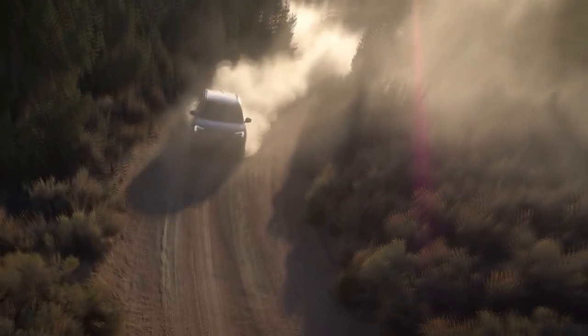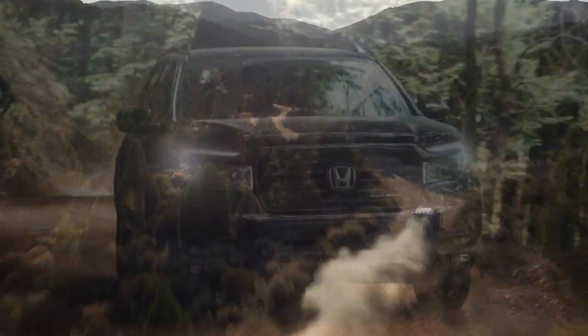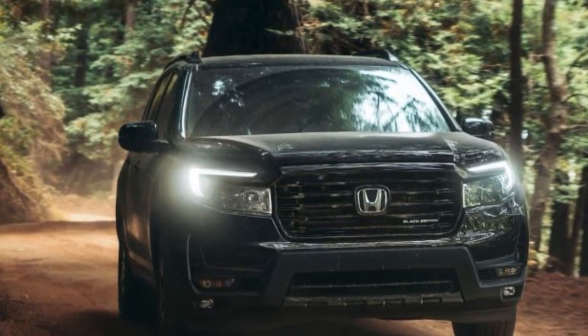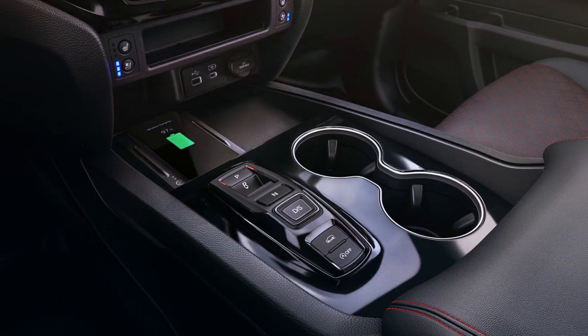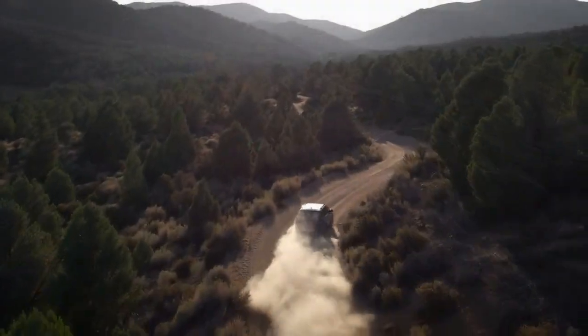Making another bold prediction, we believe that the majority of buyers — who will spend nearly all their time on pavement — won't perceive any significant compromise in comfort or on-road performance due to the tires or the adjustments in spring and damping rates. In fact, these 18-inch tires likely offer a smoother ride compared to the shorter sidewall tires on other models.